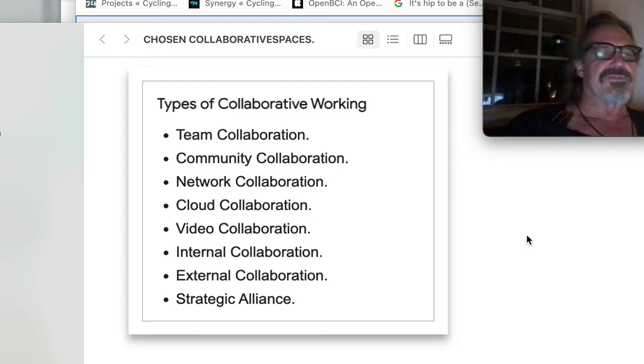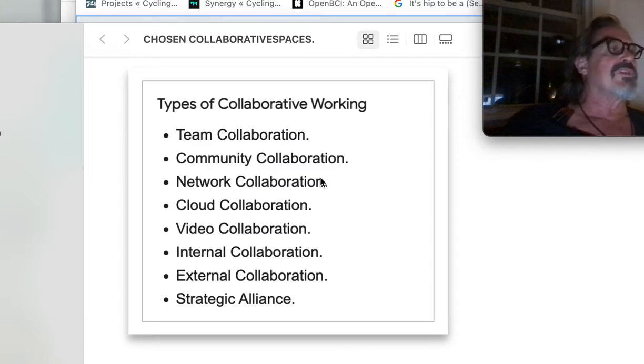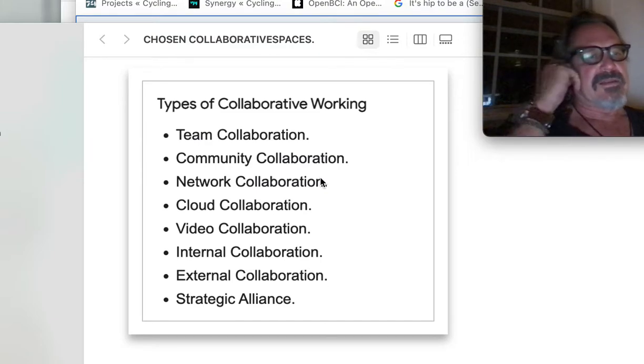Team collaboration, community collaboration — community is important for urbanism — network collaboration. What can we do in networks that ultimately pushes more than emotion, pushes molecules around, analog things around?